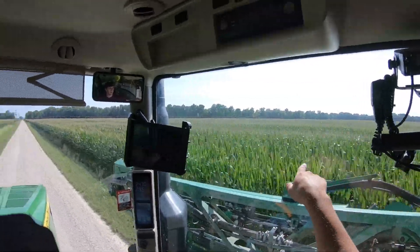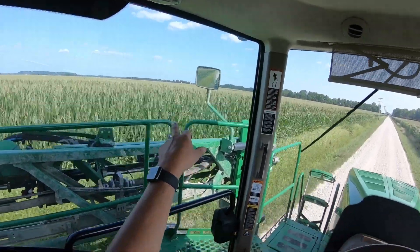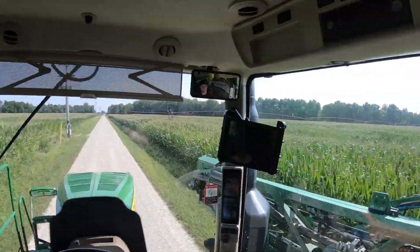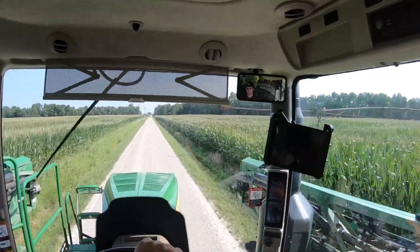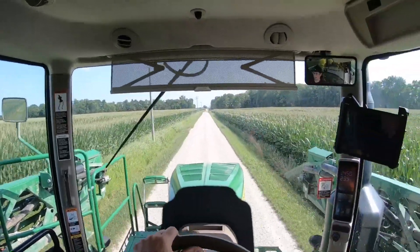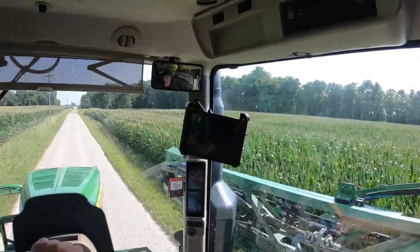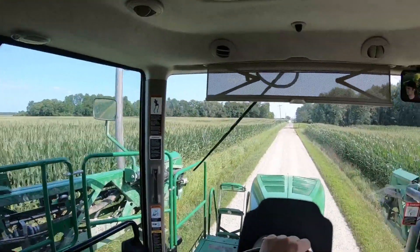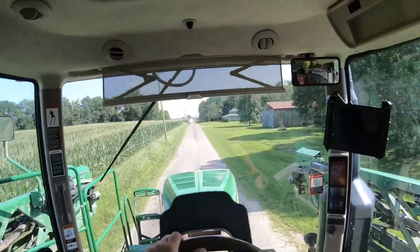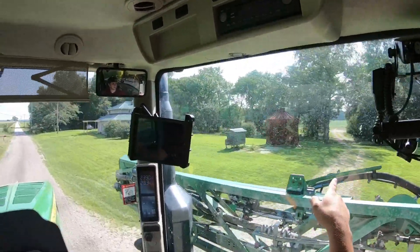That field actually looks pretty good out there — drain tile does wonders, you can tell. There are not that many holes. We put a lot of drain tile in our ground. This field over here also looks pretty good. We haven't ran this pivot yet — we haven't run a lot of pivots yet actually. We probably have 30 pivots and we run almost all of them during the summer, but this year we've only run maybe five or ten, and the only reason we've run them is to fertigate.